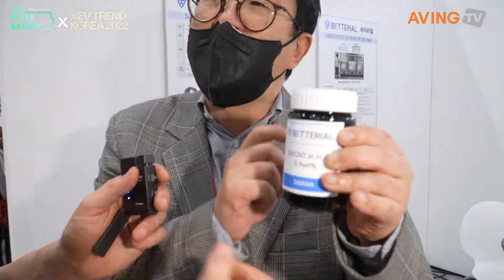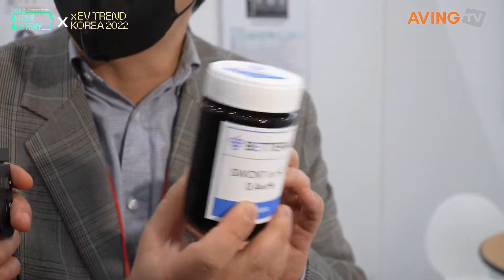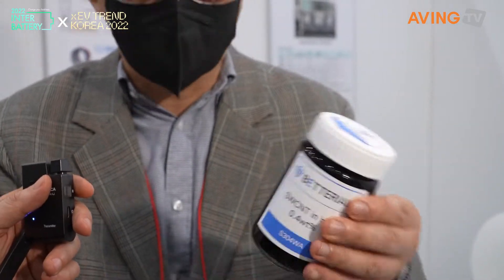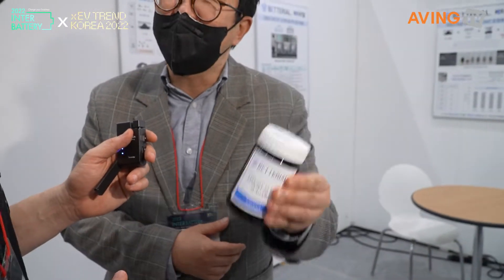Yes, it has carbon nanotubes — it's a carbon black powder that gets dispersed in a solvent. This is water. That's why it has the black ink-like color, and you can see the liquidity of the material.